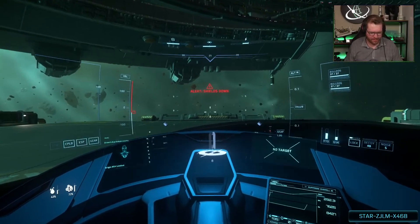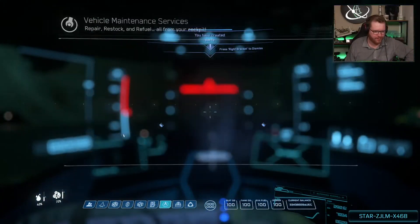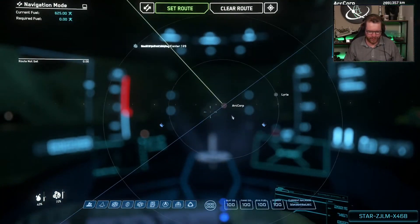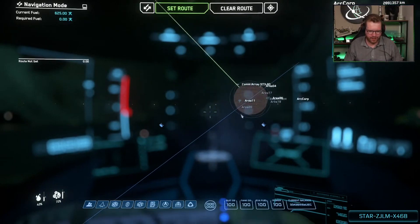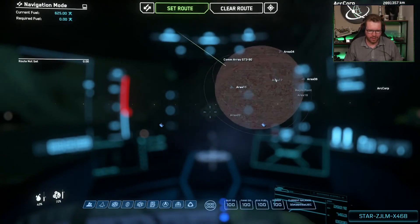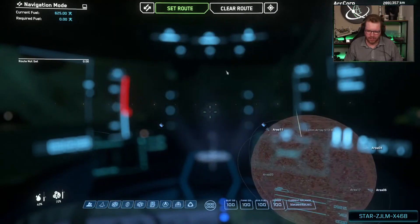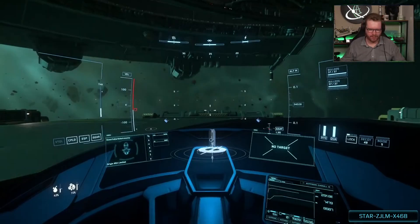We need some refueling before we go anywhere. Pre-flight checks. Let's find Area 18. There it is, on the night side. Let's go.